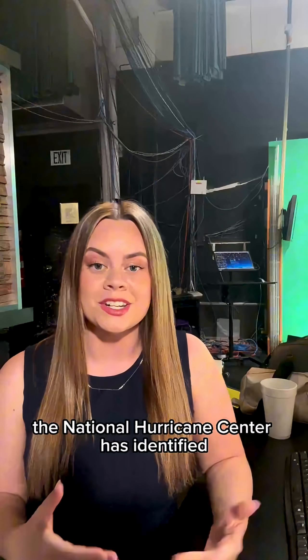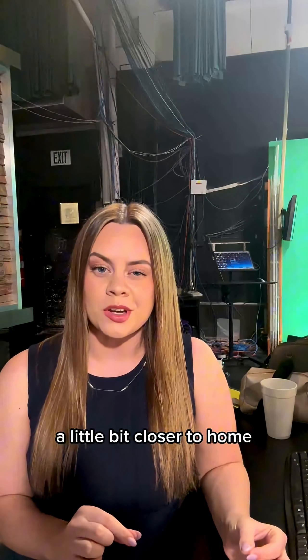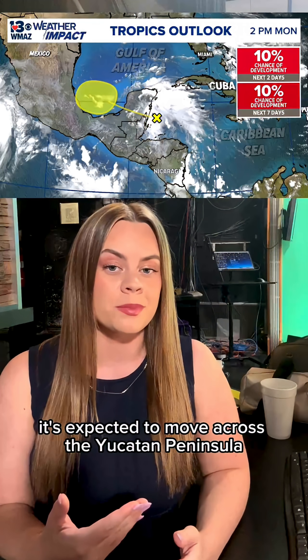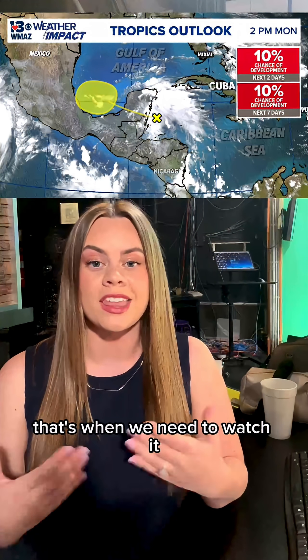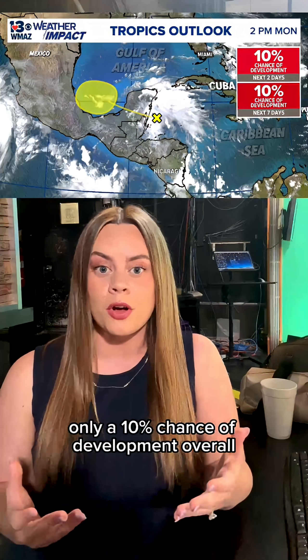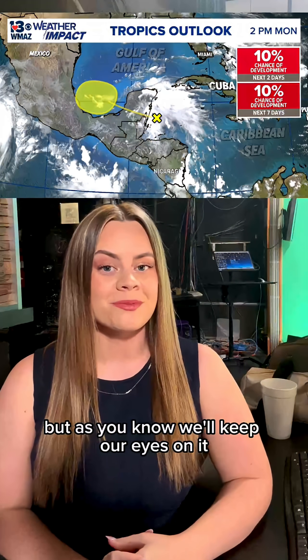Just this afternoon, the National Hurricane Center has identified a new area for us to watch, a little bit closer to home. Over in the Caribbean Sea, a low pressure system has sprouted. It's expected to move across the Yucatan Peninsula in the coming days, and once it settles into the Bay of Campeche, that's when we need to watch it for potential tropical development. Right now the chances are very low — only a 10% chance of development in the next seven days — but we'll keep our eyes on it.